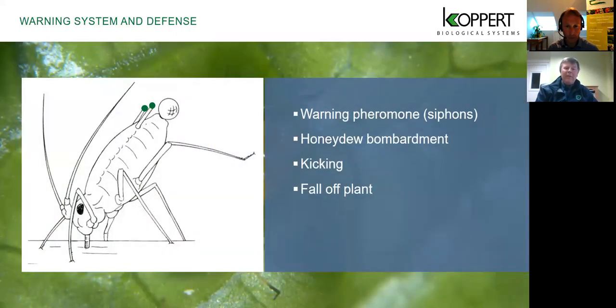Aphids have various ways to protect themselves from natural predators. One is through a pheromone warning — they use the siphunculi to give off a pheromone that warns other aphids of a threat, which may cause some to fall off the plant to escape. The aphid can also defend itself by honeydew bombardment, making a stickiness that puts off predators. If there's a lot of honeydew in a colony, some parasitic wasps will avoid the middle of it. They'll also kick with their back legs to try and get the predator away.